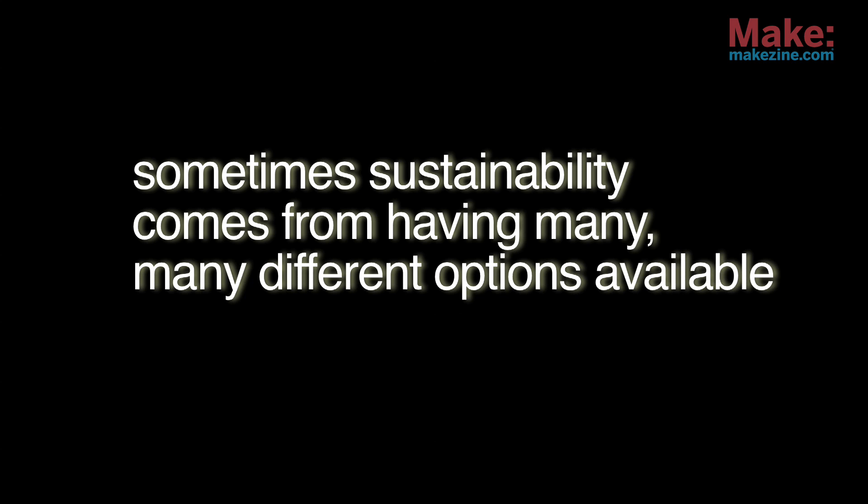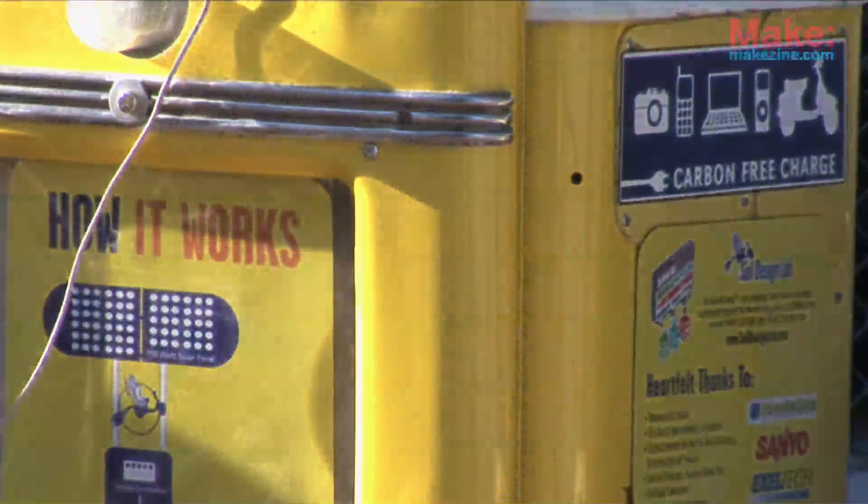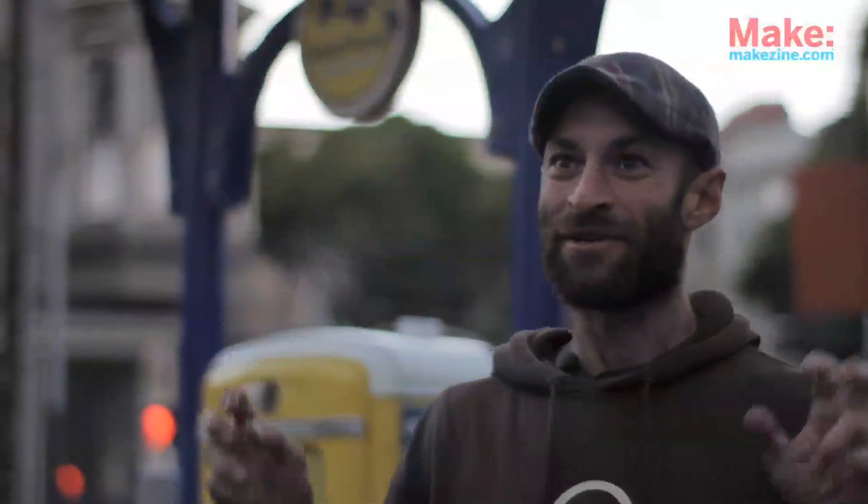Sometimes sustainability comes from having many, many different options available to support something. The needs for energy are currently mostly supported by our coal and our nuclear, and in some cases still oil. And having the sun, which is shining all day even in a foggy part of the country, it's still producing a decent amount of energy.